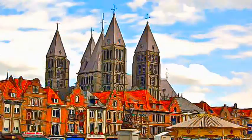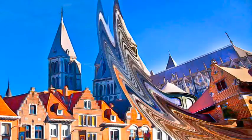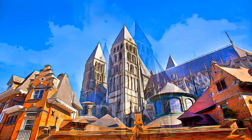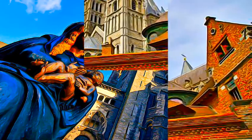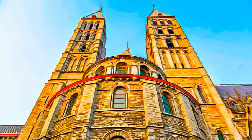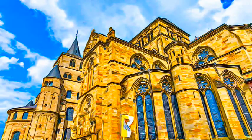The choir was rebuilt in the 13th century and is in the pure Gothic style. The dimensions of the transept, adorned with five towers, is surely the most emblematic characteristic of the Ternay Cathedral.